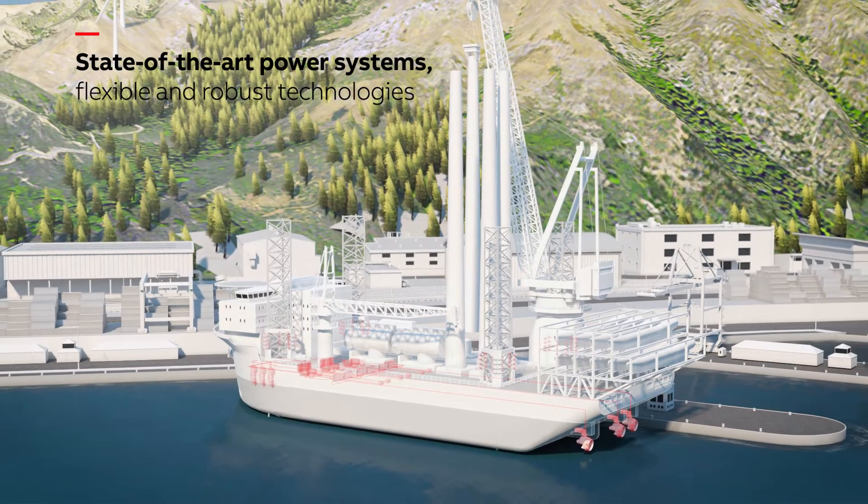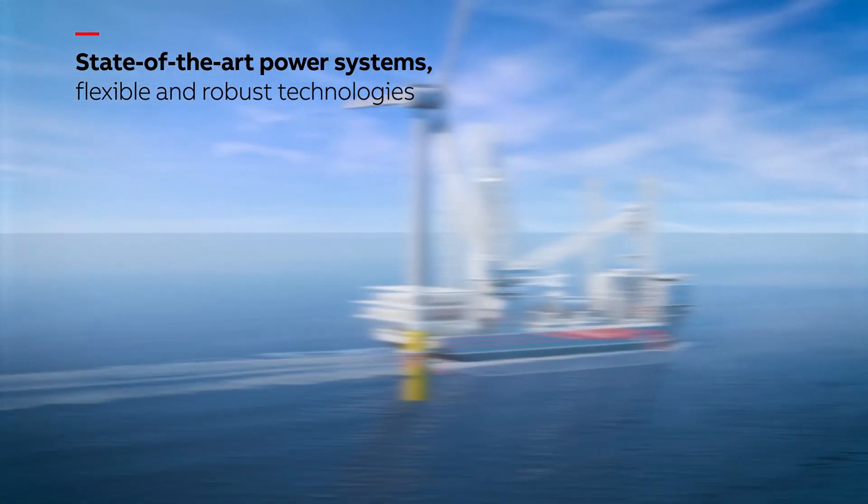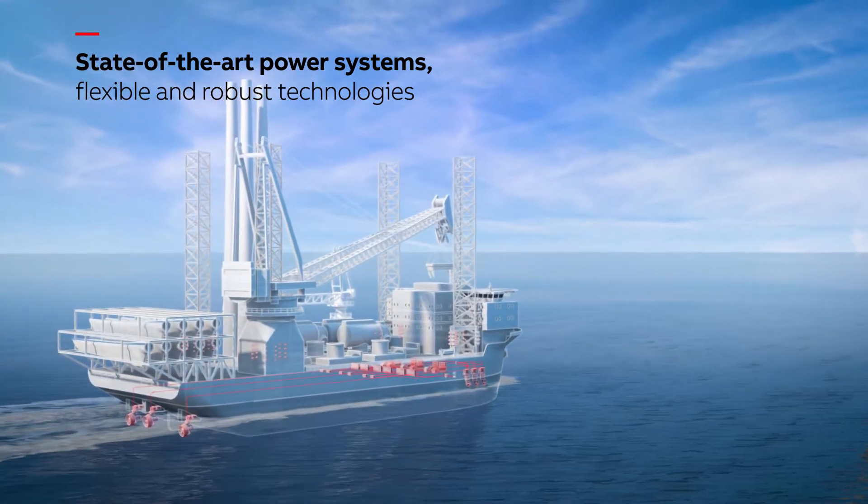Driving this offering is ABB Marine's state of the art power systems — flexible and robust technologies that provide efficient power distribution to a wide variety of vessels.